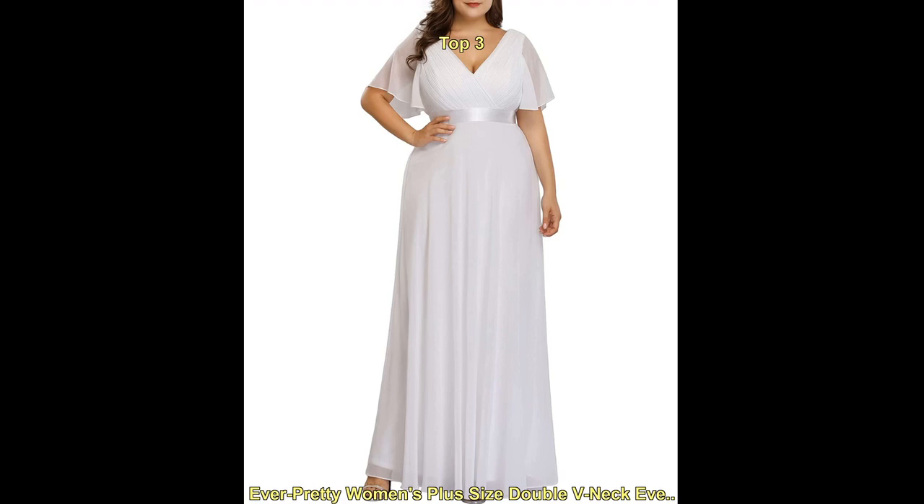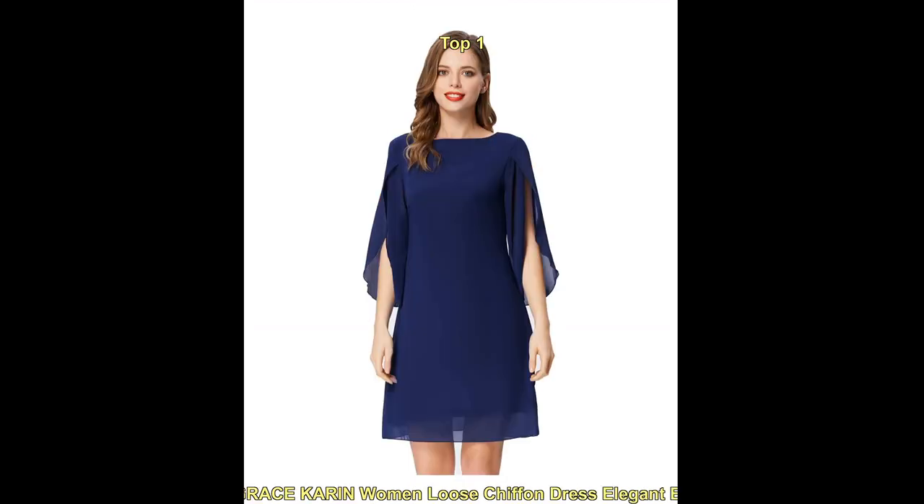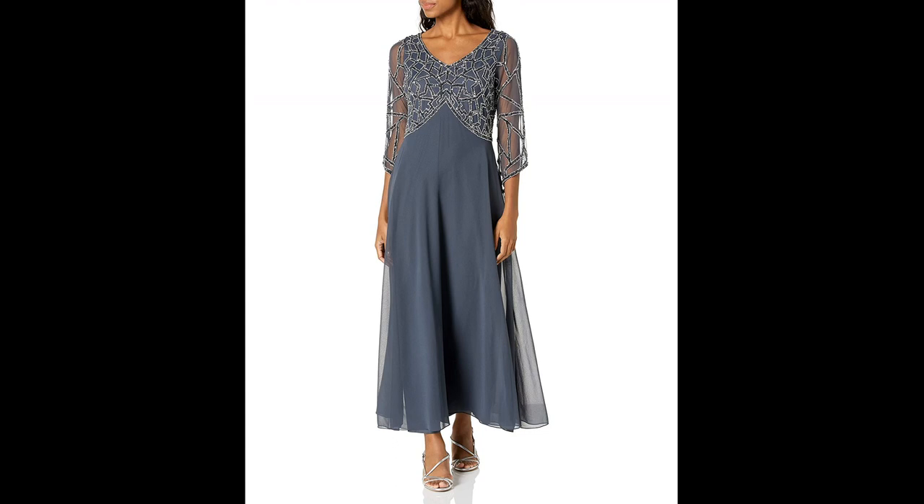Some popular styles for beach wedding dresses with sleeves include off-the-shoulder, cap sleeves, and bell sleeves. These dresses are often paired with natural, beachy accessories such as shell jewelry or a flower crown to complete the look.